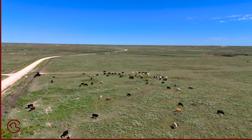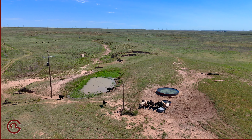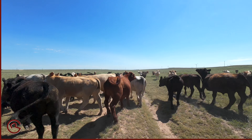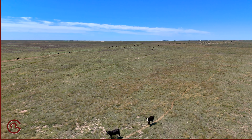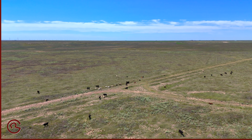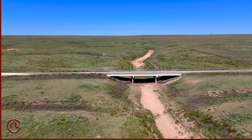The beautiful Witter Ranch has been in the same family for over 100 years, so this is your opportunity to buy an amazing cattle operation. The nine sections include almost 3,200 acres of native pasture, with the seasonal Frisco Creek running through the property.